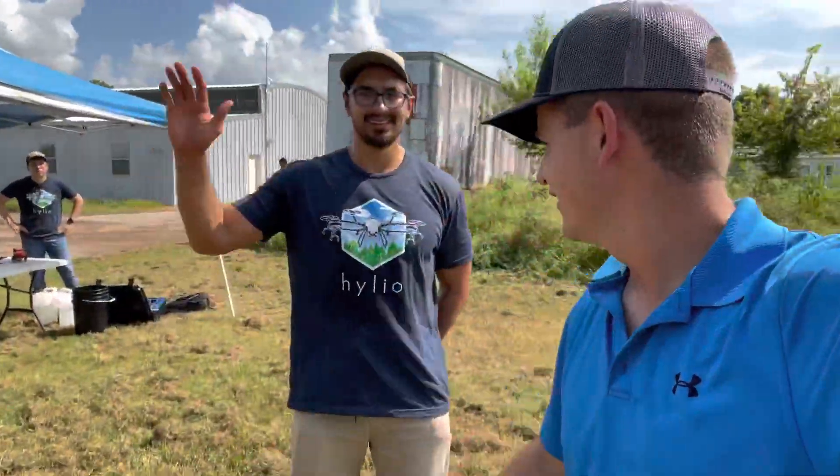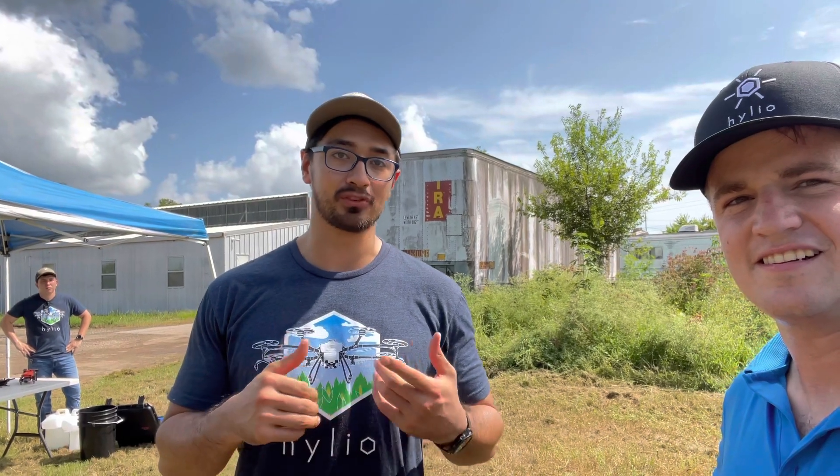I'm here with the CEO of the company, Arthur. He is the CEO and one of the co-founders of Helio. They're based in the Houston, Texas area — actually just south of it in Richmond, Texas. They design and offer spray drones. Simply put, they're trying to create an autonomous system for farmers to do farming more precisely, more effectively in terms of cost, time, and labor management.